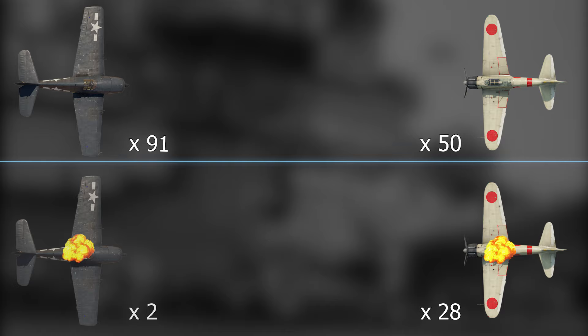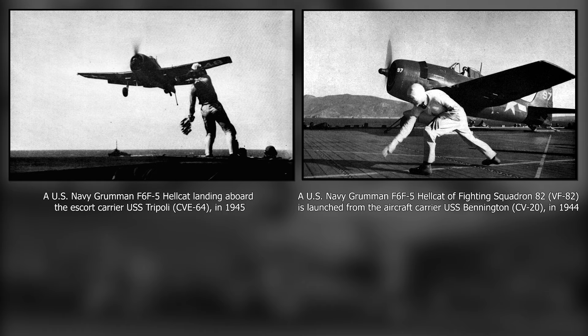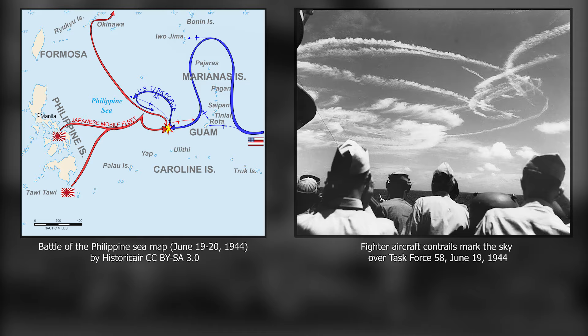These incredible numbers were only the beginning, and from late 1943 until the end of the war, the Hellcat was present and dominated all major air battles of the Pacific. Another example was the Battle of the Philippine Sea, recognized as the largest carrier-to-carrier battle in history. It took place on June 19-20 of 1944 and was a deadly blow to the Japanese carrier fleet.